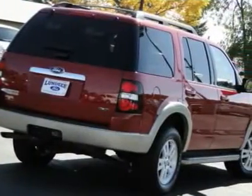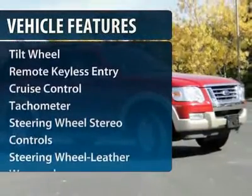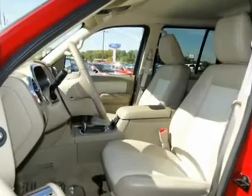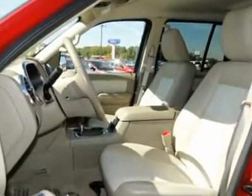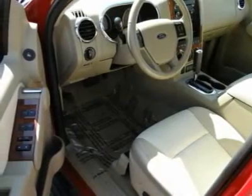Here are some of this vehicle's great options: four-wheel drive, anti-lock braking system, traction control, running boards, front air conditioning, power steering, aluminum wheels, cruise control, rear defrost, center armrest.